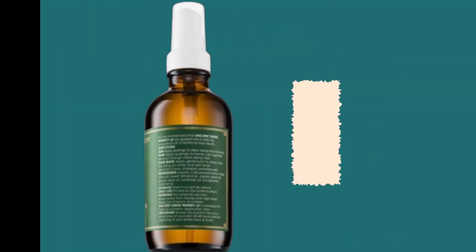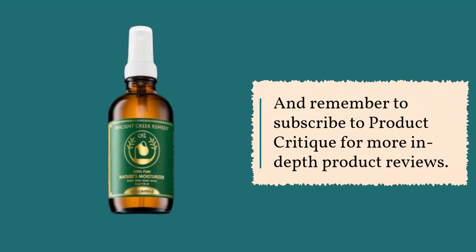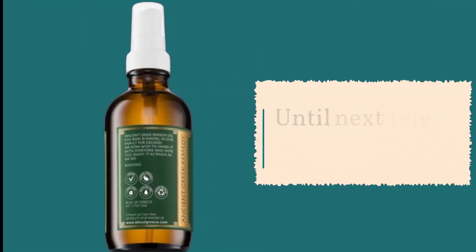That's all for today's review. If you've used this product or have any questions, let us know in the comments below. And remember to subscribe to Product Critique for more in-depth product reviews. Until next time, stay beautiful.